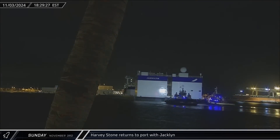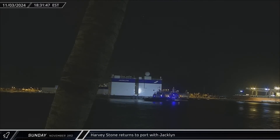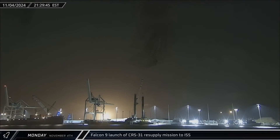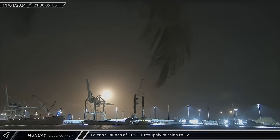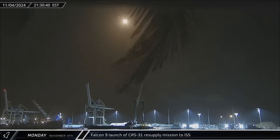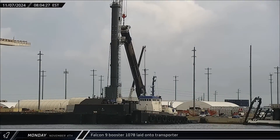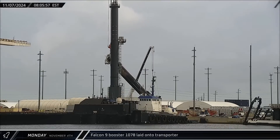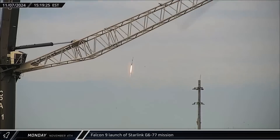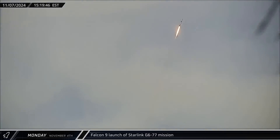That evening, the Blue Origin support ship Harvey Stone returned to port with the Jacklin landing barge following a brief stay at the shipyard in Jacksonville. On Monday night, Falcon 9 Booster 1083 lit up the Florida skies as it blasted off from Launch Complex 39A for the CRS-31 mission, sending the Dragon capsule and its cargo to orbit for its eventual rendezvous with the International Space Station. By Thursday morning, dockside processing had been completed for Booster 1078 and the rocket was transferred to an awaiting transporter for its return to SpaceX's Roberts Road facilities. That afternoon, Falcon 9 Booster 1085 launched its third mission as it lifted off from Space Launch Complex 40, sending another 23 Starlink satellites on their way to low Earth orbit.